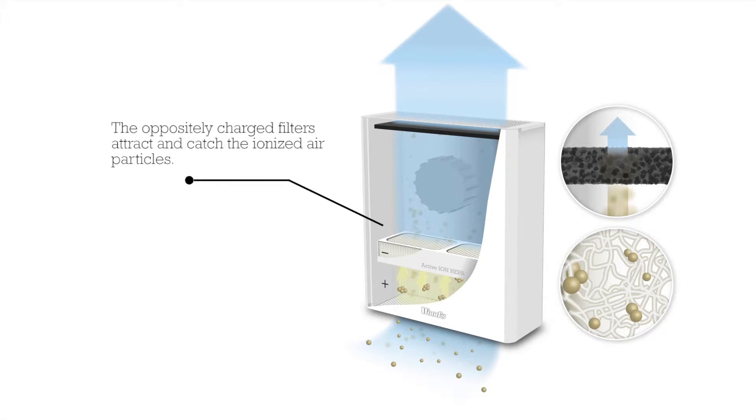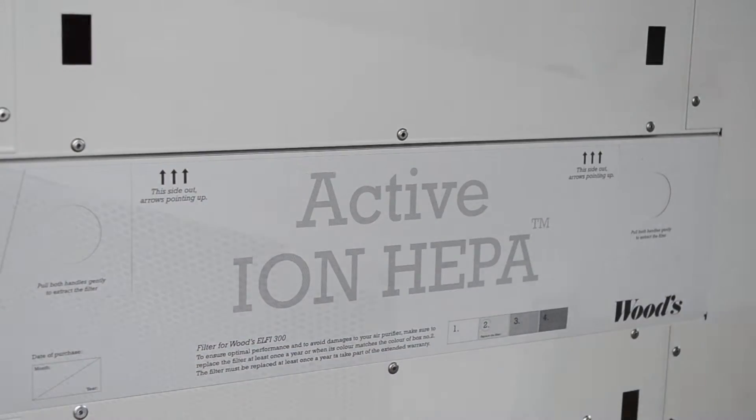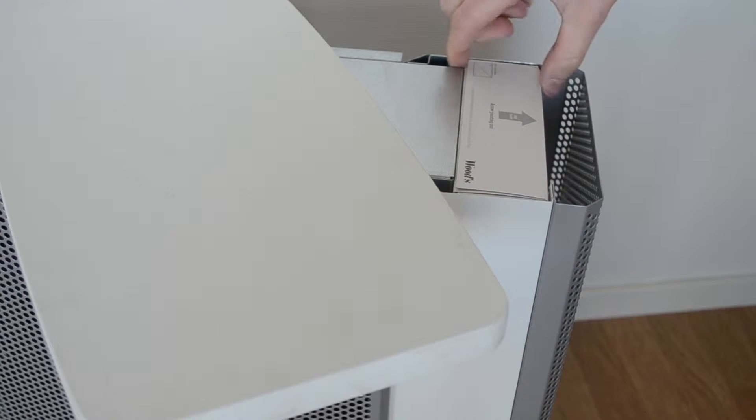The ionized particles will now be attracted by the oppositely charged surface of the filter. The patented active ion HEPA filters are ionized in production. These unique filters attract and catch the already ionized particles.